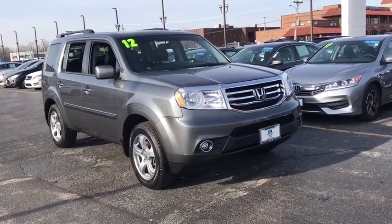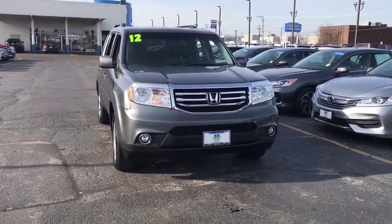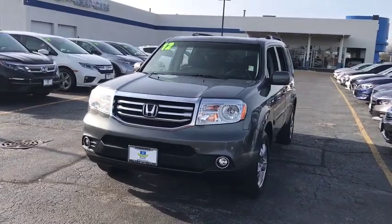Take a ride in the 2012 Honda Pilot. Optimal utility. Indulgent interior. Powerful performer. You'll be ready for almost anything in the Honda Pilot.